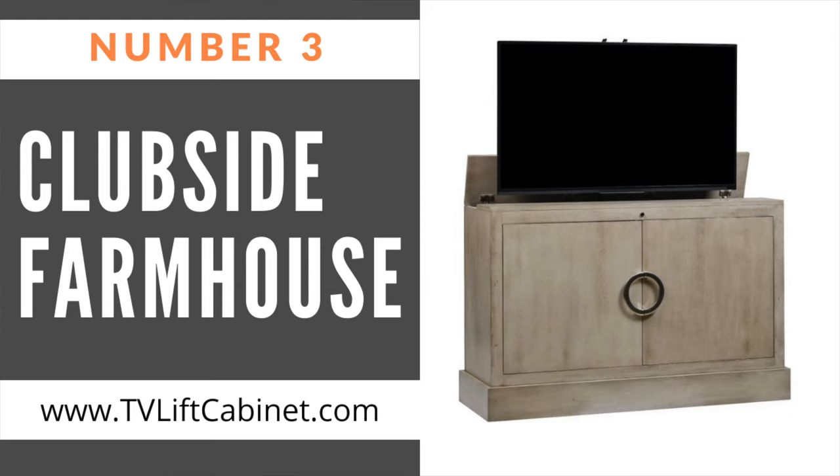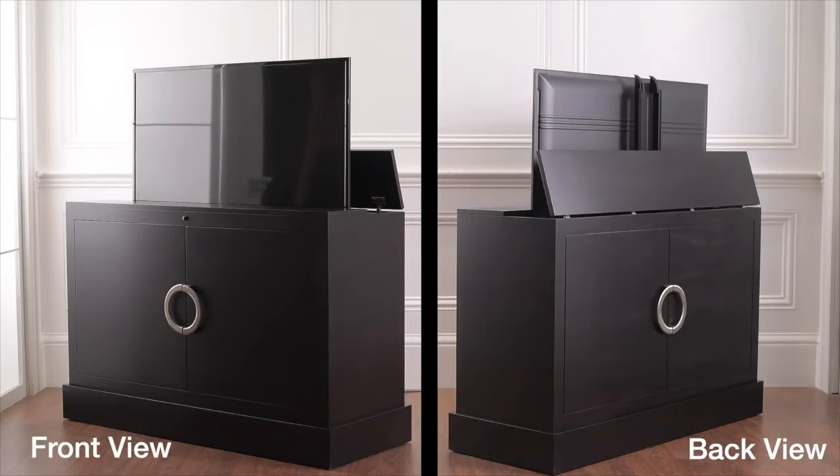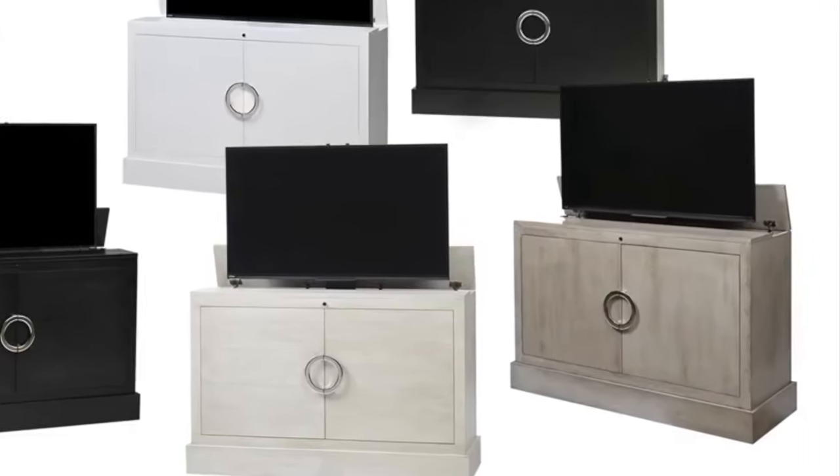Number three on our list is the Clubside Farmhouse. The Clubside Farmhouse gray TV lift cabinet combines function, flare, and TV lift cabinets' unmistakable construction features and attention to detail. Clubside sets a clean-cut urban vibe to your home.